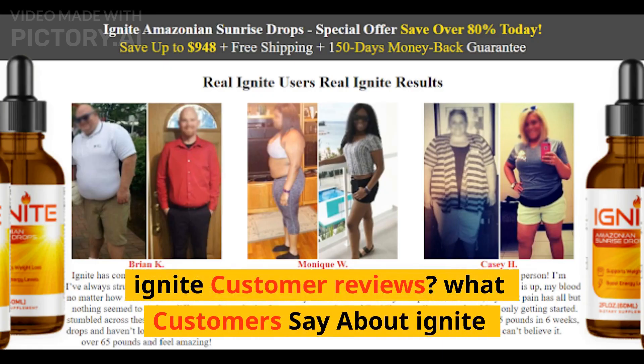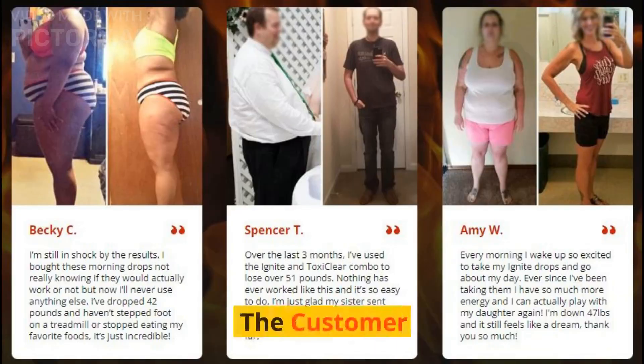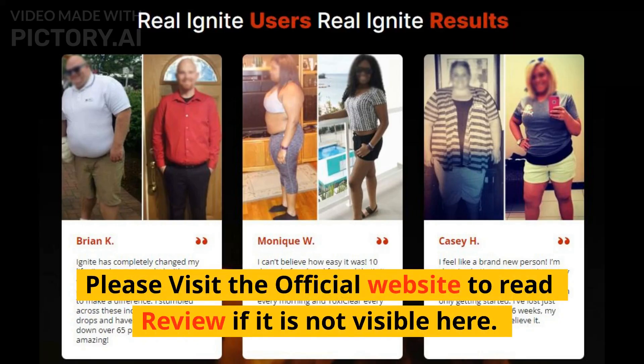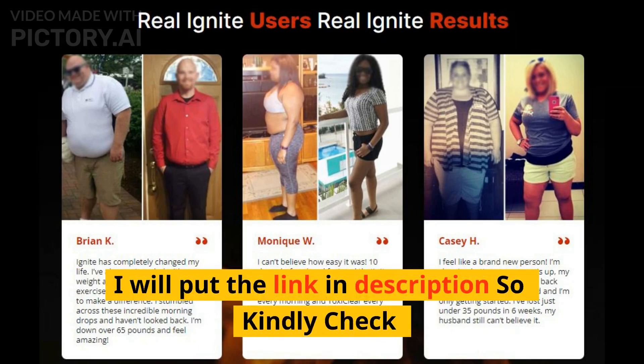Ignite customer reviews — what do customers say about Ignite? Please visit the official website to read reviews if they are not visible here. I will put the link in the description, so kindly check.